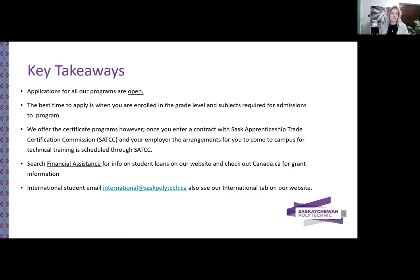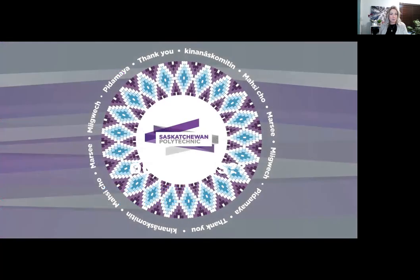If you're an international applicant, please email our team at international at saskpolytech.ca and see the international tab on our website. For domestic students, you can ask a question with one of our recruitment advisors at ask a question at saskpolytech.ca. Thank you so much for listening in — hope you learned something today and we hope to speak with you soon. Take care, everybody.